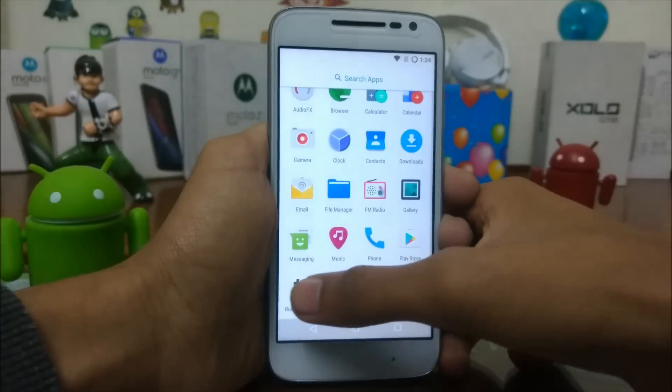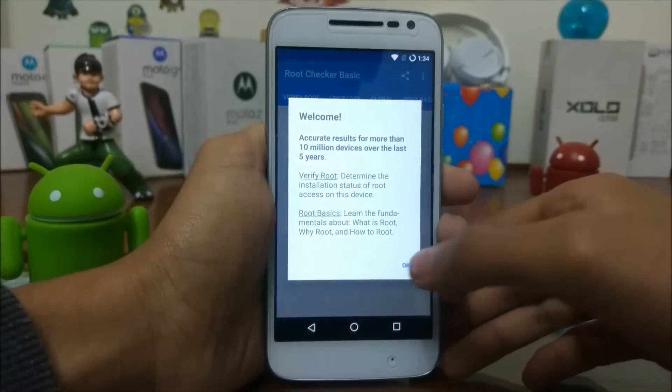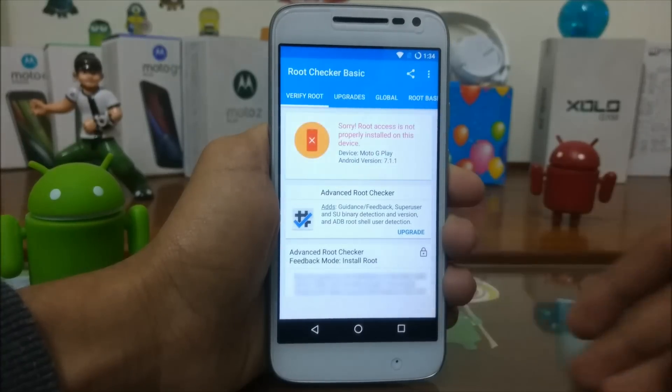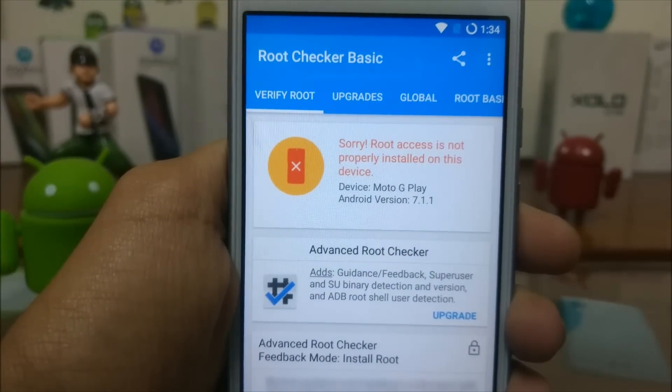So first let's check whether the smartphone is rooted or not. Root access is not properly installed on the device.